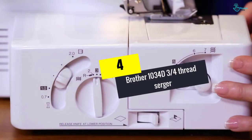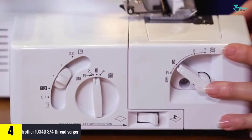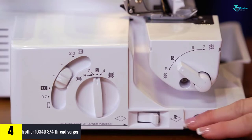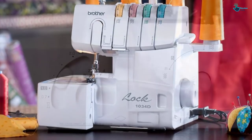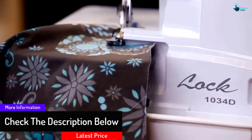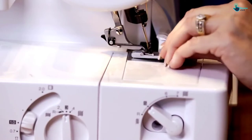Moving on at number 4, we have the Brother 1034D 3/4 thread serger. The Brother 1034D is a special thread serger machine, specially designed to work on the edges — the perfect way to work on the cutting or edges of your job. It contains a free arm that assists in your sewing. It easily cuts the unwanted edges of the clothes with a retractable blade. It is an amazing serger machine that works especially on edges that are very complicated to trim and sew.